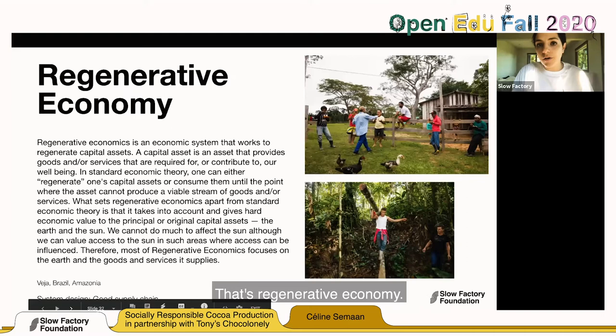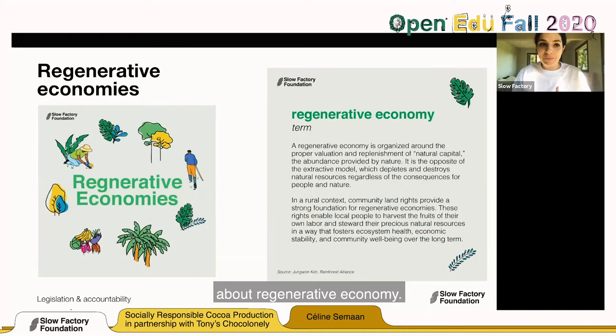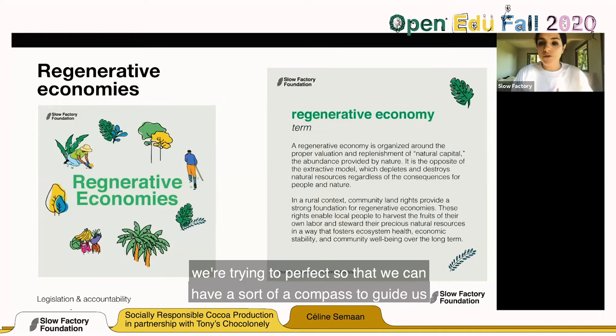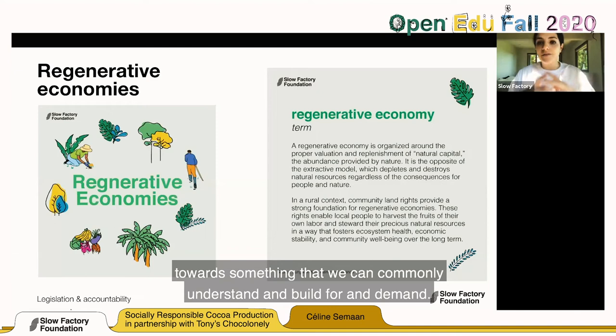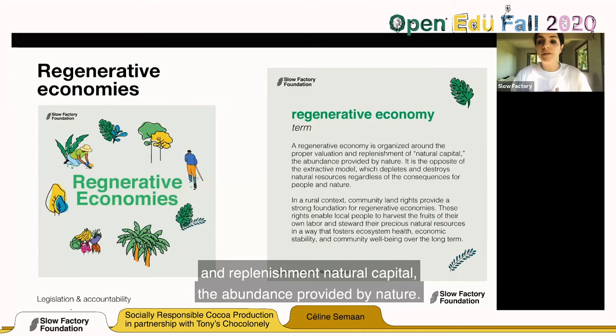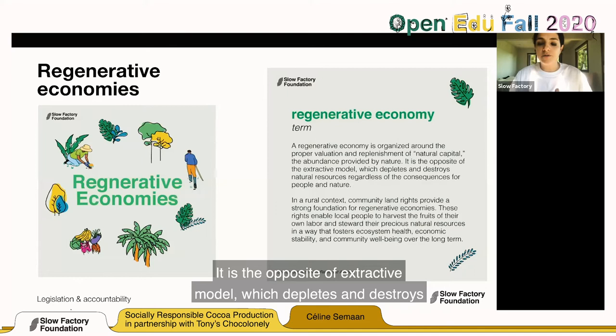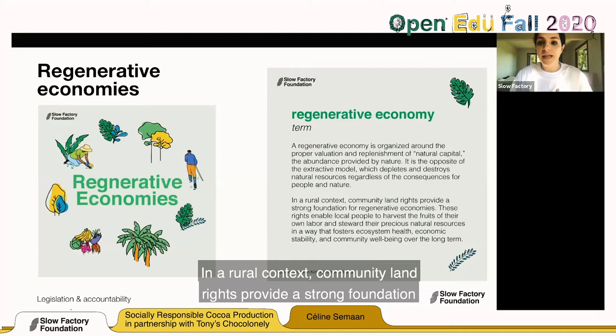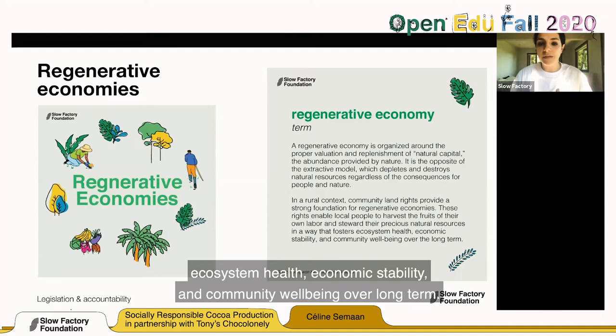That's regenerative economy. We teamed up with the Rainforest Alliance to talk about regenerative economy. A regenerative economy is an ongoing, redefining concept — a compass to guide us toward something we can commonly understand and build for and demand. A regenerative economy is organized around the proper valuation and replenishment of natural capital, the abundance provided by nature. It is the opposite of an extractive model, which depletes and destroys natural resources regardless of the consequences for people and nature. In a rural context, community land rights provide a strong foundation for regenerative economies, enabling local people to harvest the fruits of their own labor and steward their precious natural resources in a way that fosters ecosystem health, economic stability, and community well-being over the long term.